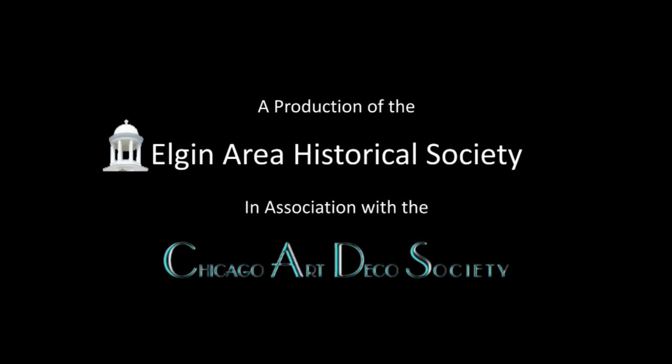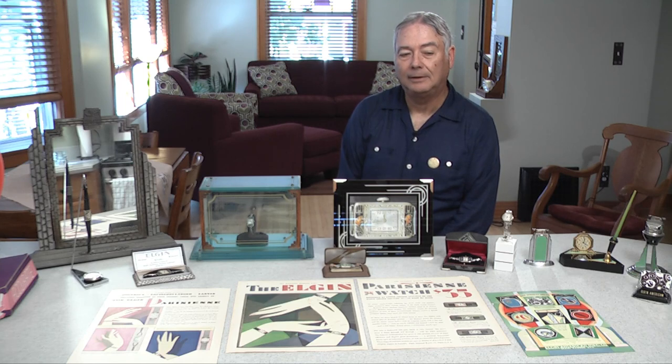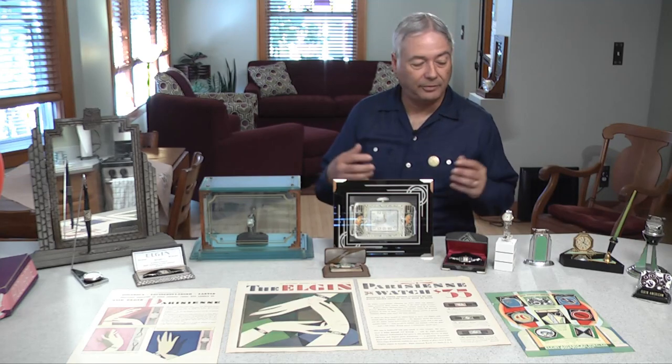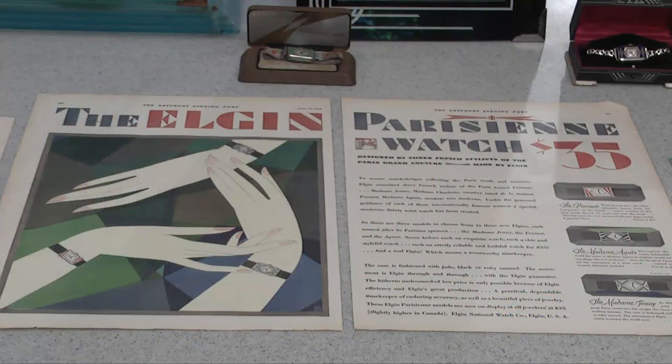I'm here to talk a little bit about Art Deco and Elgin's role in that movement. It began in the mid-1920s with a large exposition in Paris. It was so influential that the Elgin National Watch Company actually sent representatives over to Paris to see exactly what was going on. And they brought back some ideas, and in front of us are some of those products that they produced.